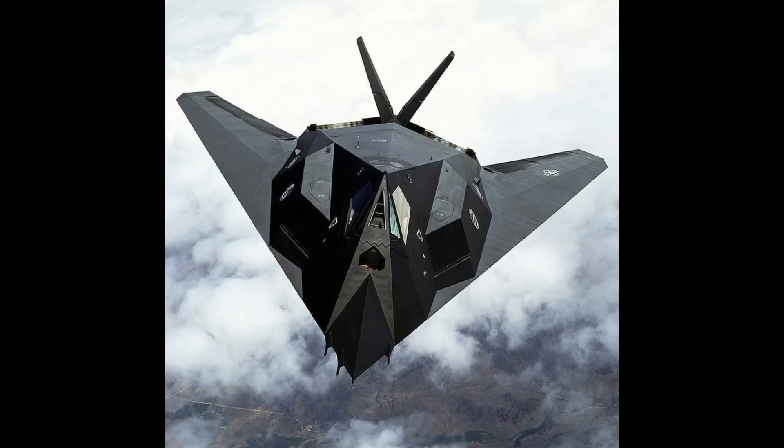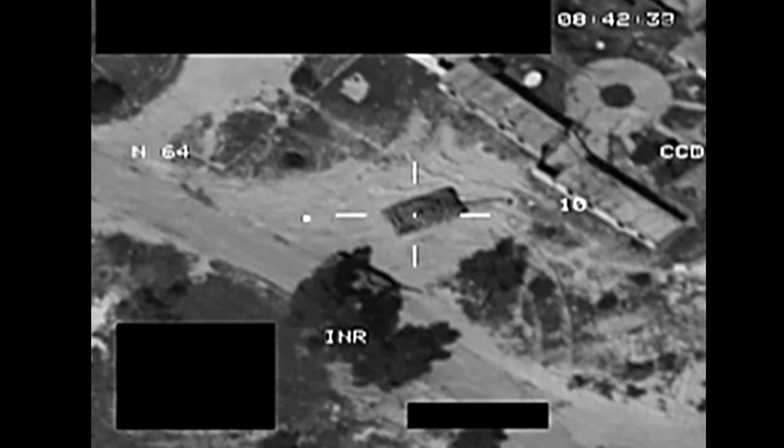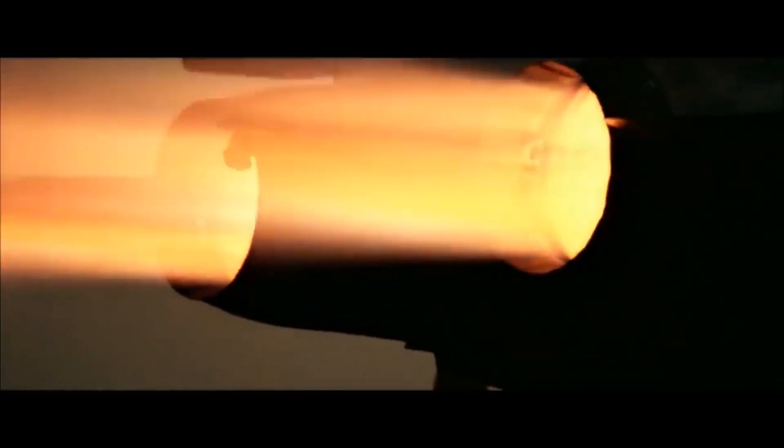Be it the Korean War, Kosovo War, First Gulf War, the US invasion of Iraq, or the NATO air war against Libya — all of these conflicts have been won by air forces with superior fighter jets.